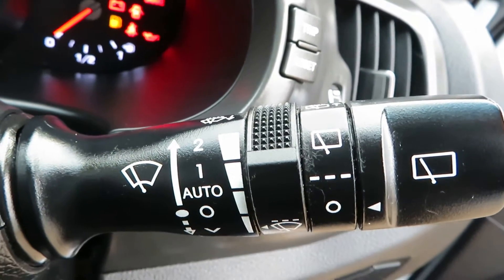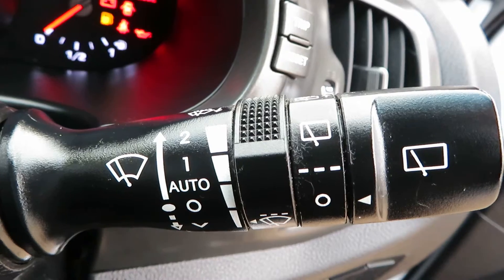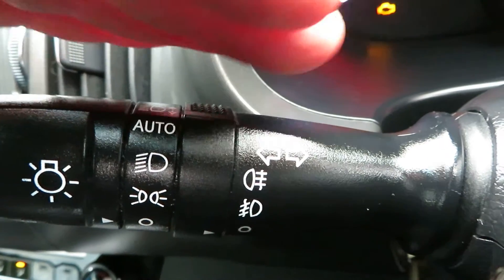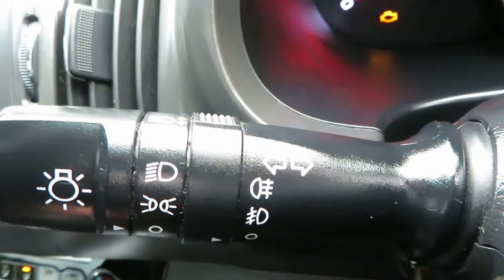On this stalk you've got the front and rear washers, and also your speed control for the intermittent. On the other side you've got automatic lights, fog lights front and rear.